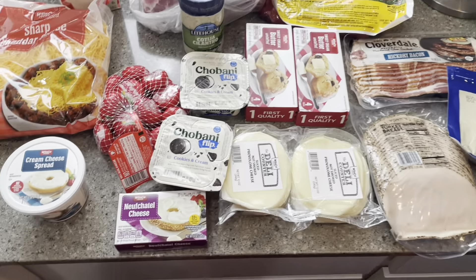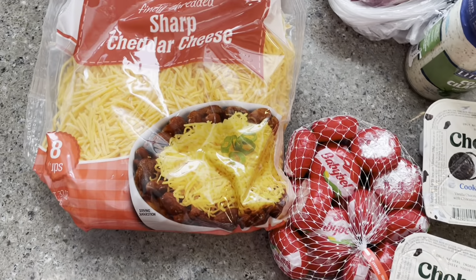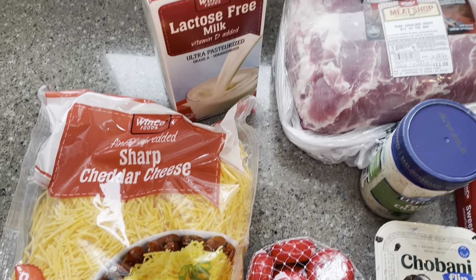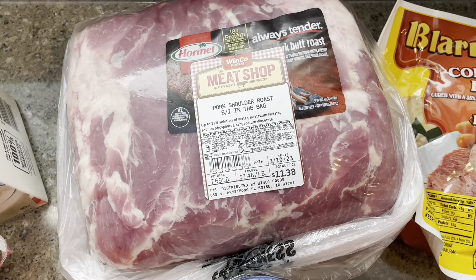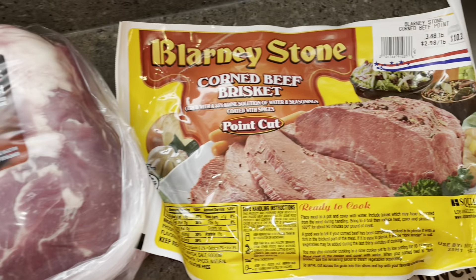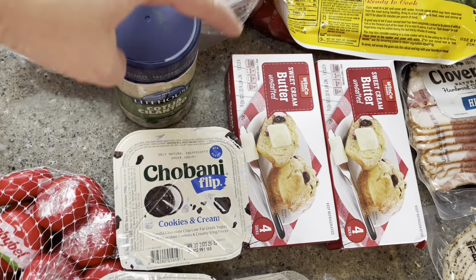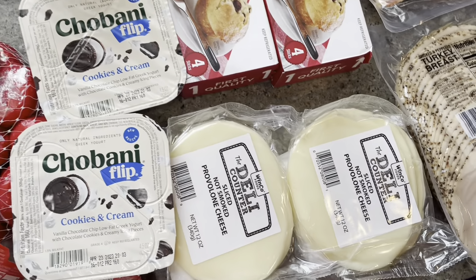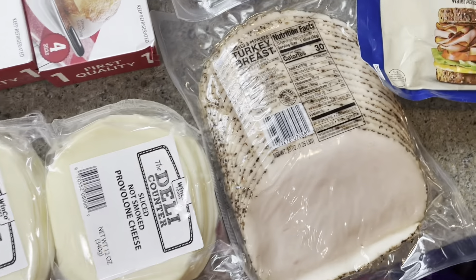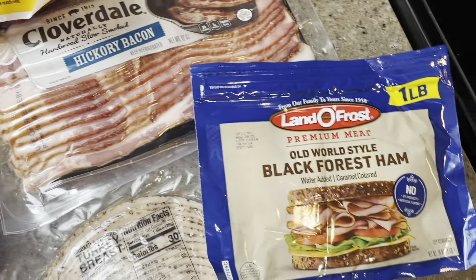And there was a half gallon of milk — all for $14.83. For our Winco trip, this is the refrigerated stuff. Got some cream cheese for sandwiches and shredded cheese. Lactose-free milk for my son. I wasn't planning on getting this, but it was a good price. Corned beef — glad I got it at a good price too, because it's March. The butter was on sale for under $3. Got some of the best dressing in the world, a couple of Chobani flips for my daughter, the deli cheese and meat was on sale — really tasty — as well as a good price on bacon and the black forest ham.